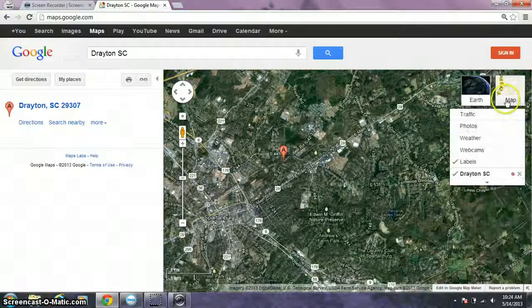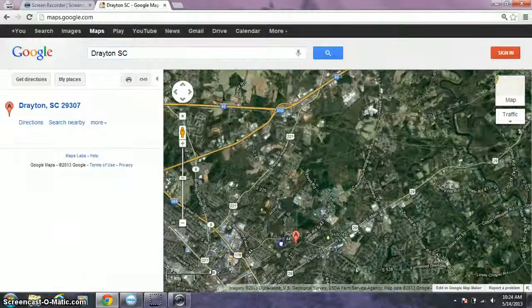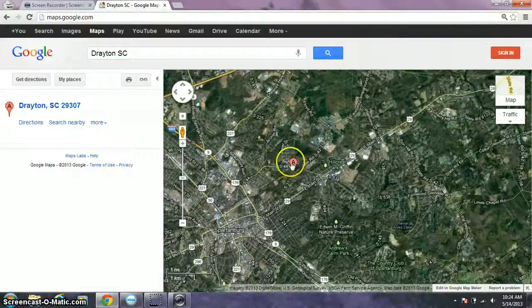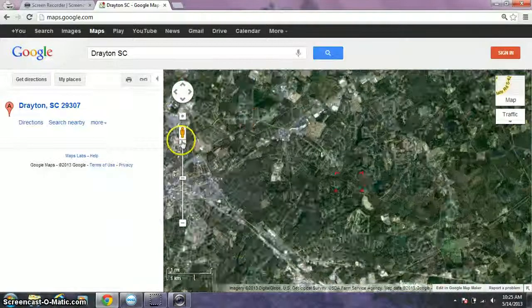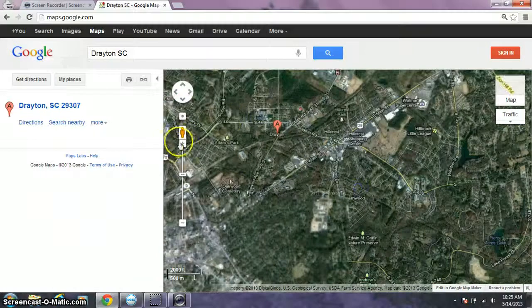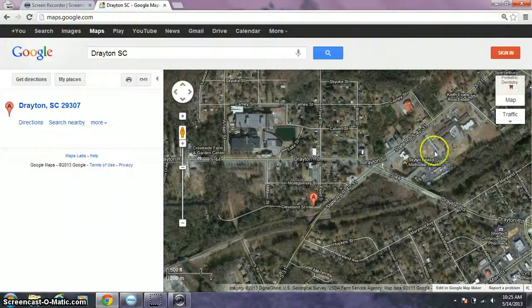So now we're in satellite view, and we're going to type in the area you live in. Say you live in a small town — I'm not going to show my address to everyone, so I'm just doing my area. Where this is isn't too far from my home, so it's in walking distance right here.